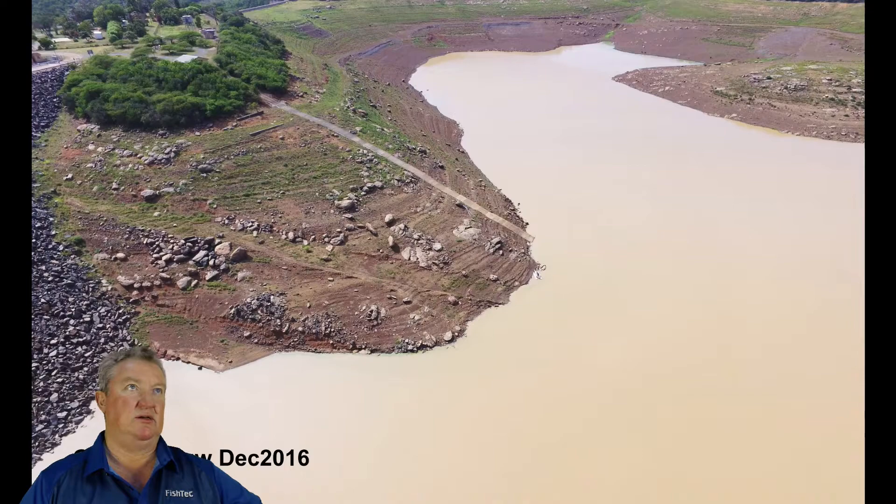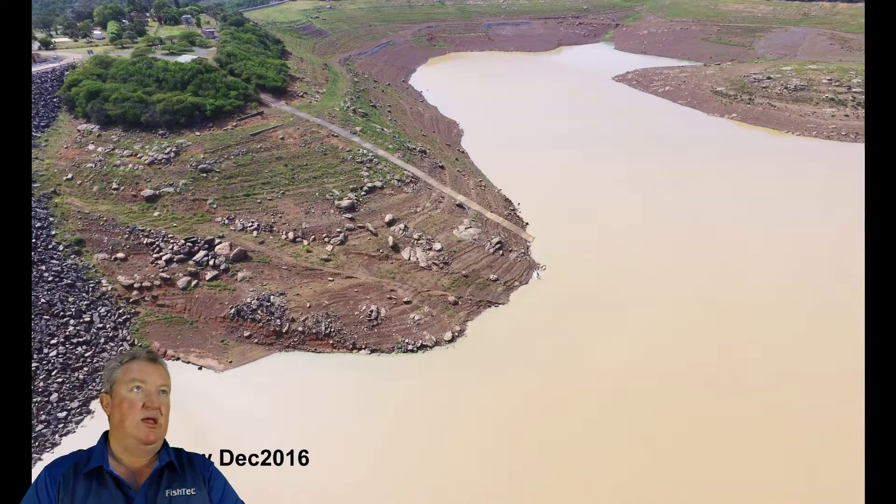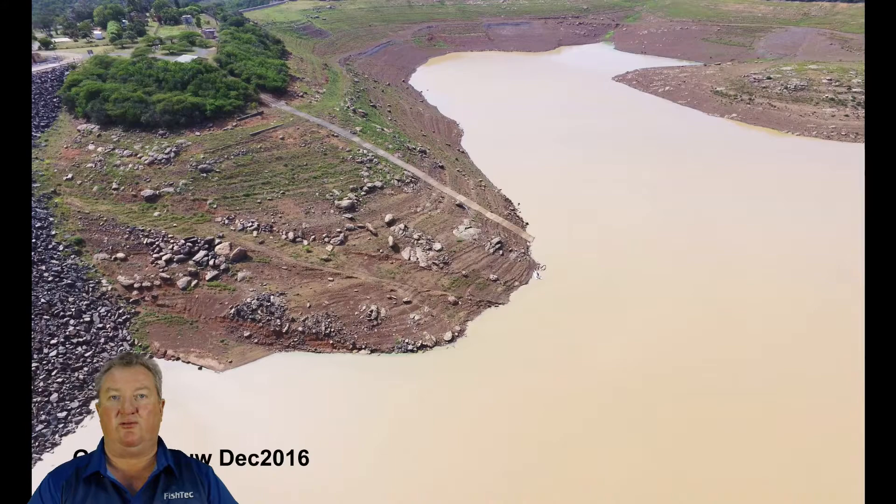Okay, it's working guys. There is a chat column there so please don't hesitate if you've got a question or comment, or you'd like to add to this. If you know anything about the dam you'd like to mention, especially about recent events, that would be awesome. If anybody can do a sound check for me, just make sure that everything's working from a sound perspective.